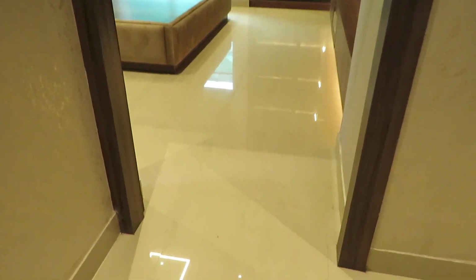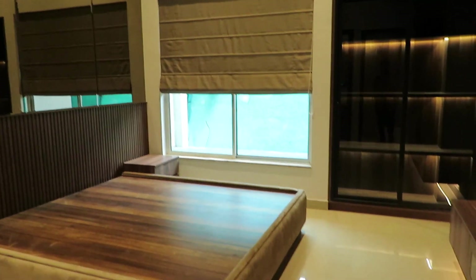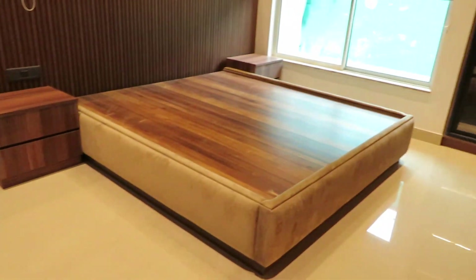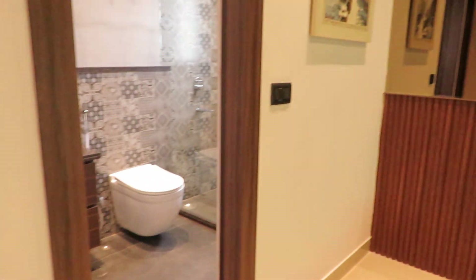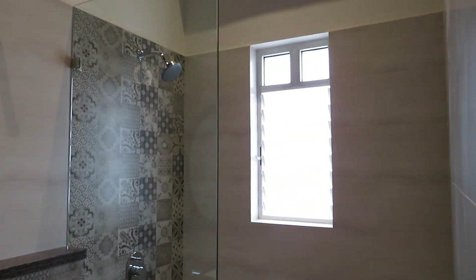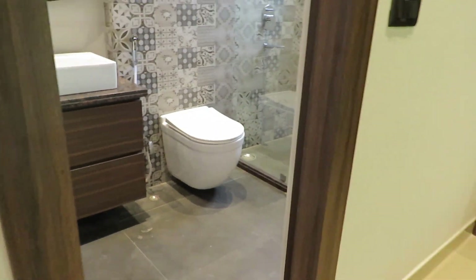Just opposite to that is the lobby area and the third bedroom entry. Entering into the third bedroom — beautiful space with a size of 14 feet by 13 feet, a very big third bedroom, along with an attached toilet space.